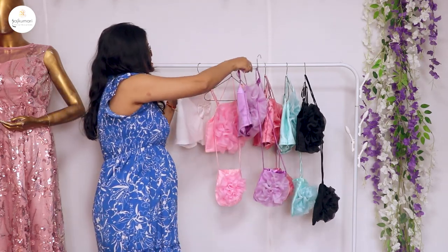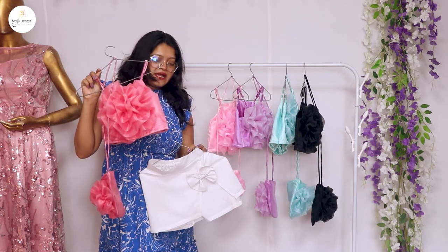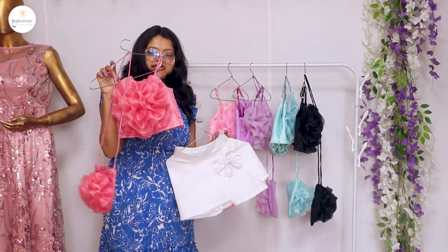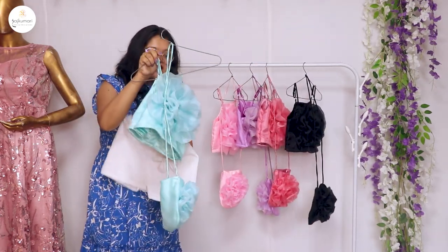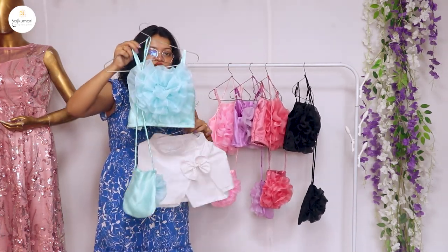The second color combination is this. The third color combination is a beautiful onion pink color and white color — same design. Then we have this beautiful sky blue color, which looks very beautiful with white.